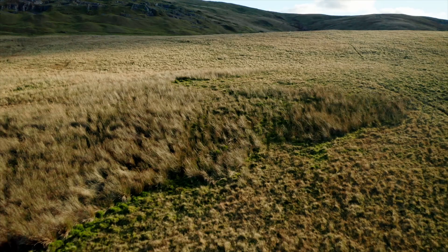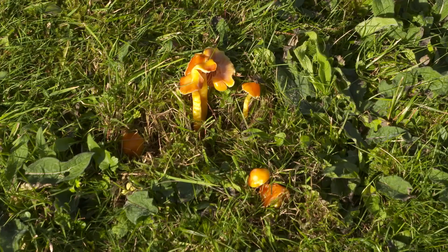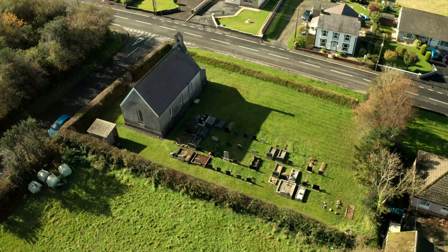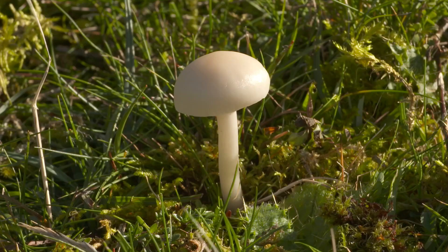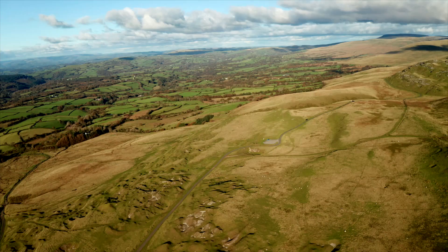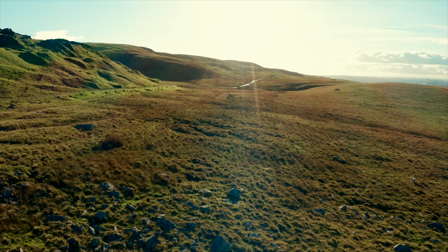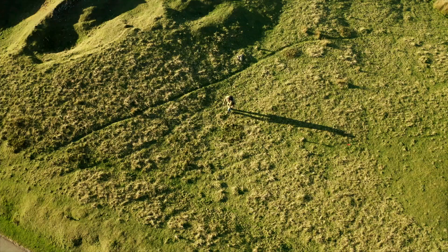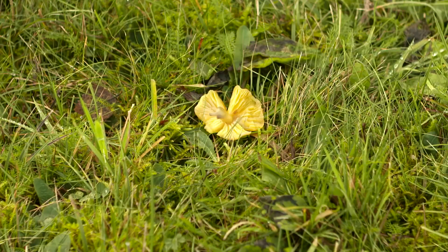Forget the green, green grass of home. It's these splashes of colour that are priceless for our environment. Wales is home to half of the UK's grassland fungi. 112 species thrive here thanks to the wet climate and unimproved grasslands. Wales is one of the most important places in the world for these species.